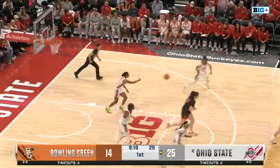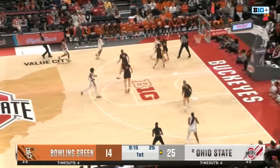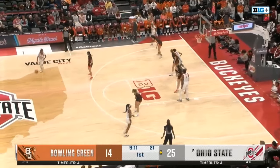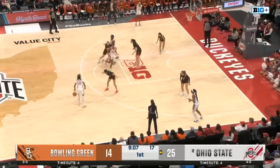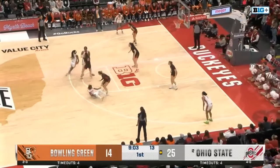The Buckeyes are not afraid to play at a numbers disadvantage. You see how fast Jelani Cambridge can move — she's not afraid to go one on three, even one on four at some points. Which just shows the true potential and power of the number two player in the 2024 class.